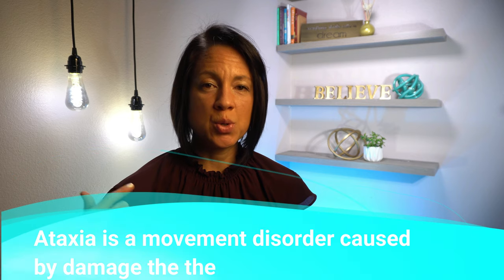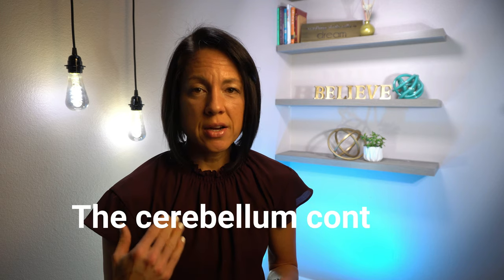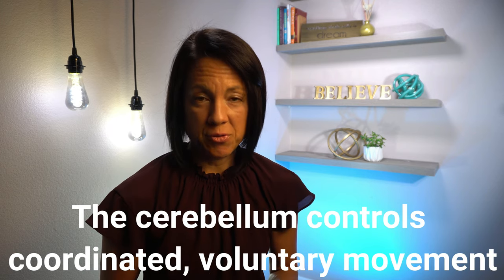Ataxia is a movement disorder that is caused by damage to the cerebellum, which is a part of the brain. The cerebellum is responsible for coordinated voluntary movements. It is also part of the balance system, fine motor control, and posture. As you can see, it plays a huge part in our ability to perform normal everyday movements.